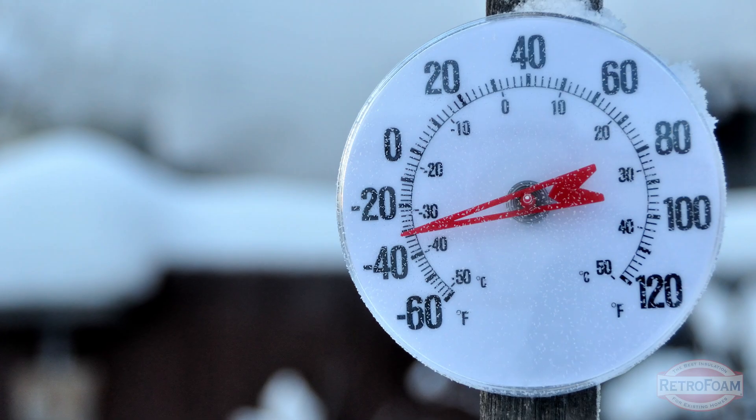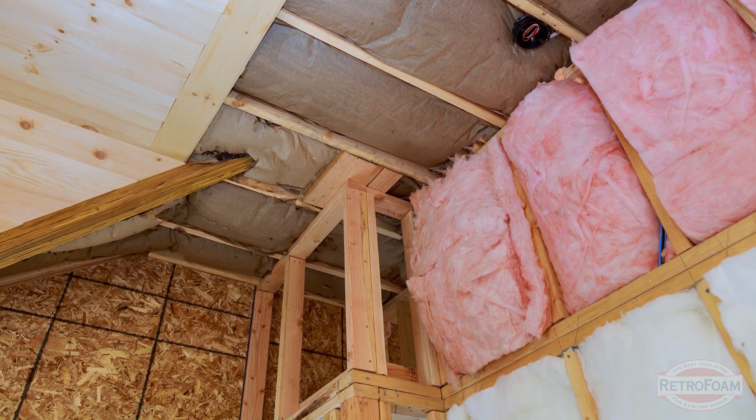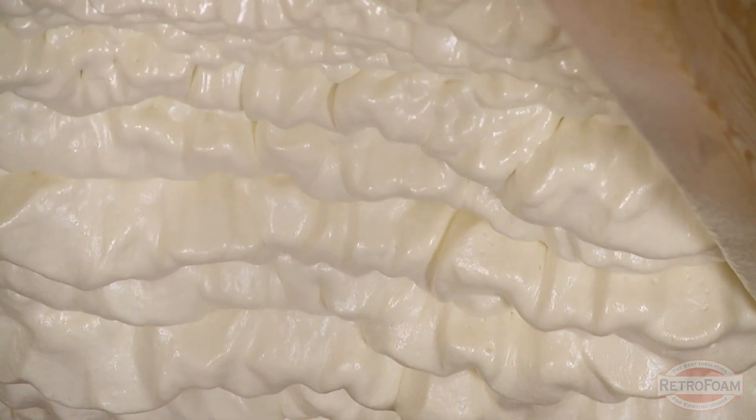But if you live in an environment where it's 30 degrees every day and sometimes gets down to negative 30 degrees, naturally you'd think you're going to need more insulation, or the insulation you do use needs to perform better than insulation in a less harsh environment. That's really the basic principle here.